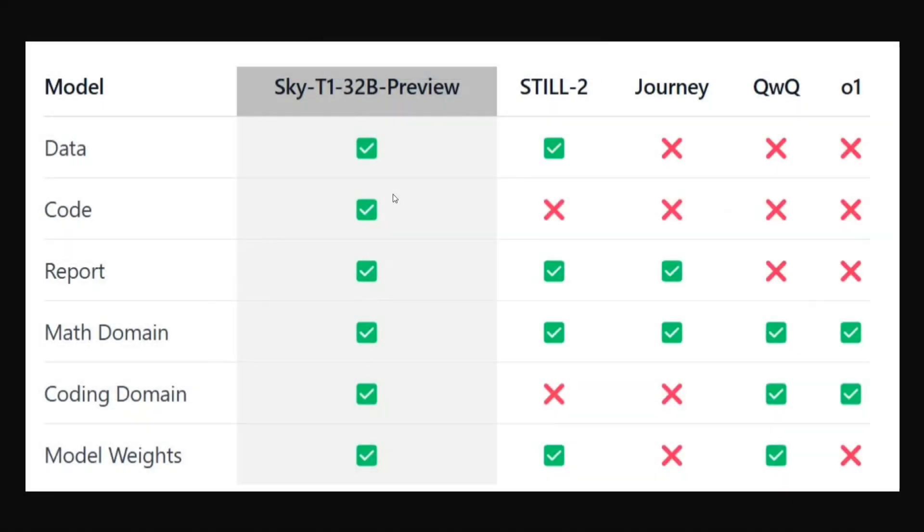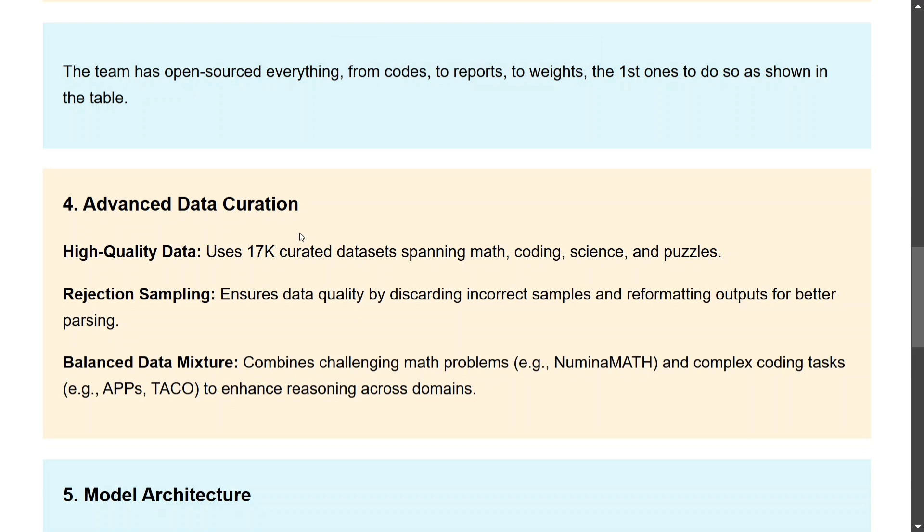Sky T1 32B Preview has open sourced everything: data, code, reports, math domain, coding domain, and model weights. Comparing with o1, which has open sourced nothing beyond math and coding domain metrics — no weights, no reports. The same goes for QwQ by Alibaba and others — they haven't open sourced the data or code. Sky T1 32B is the only model that has open sourced everything, giving the community full access to the entire repo.